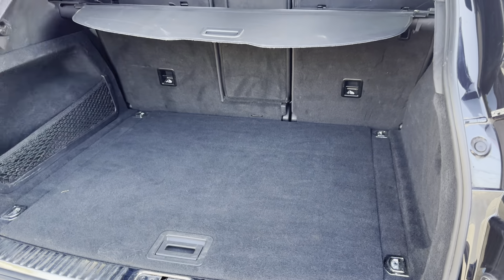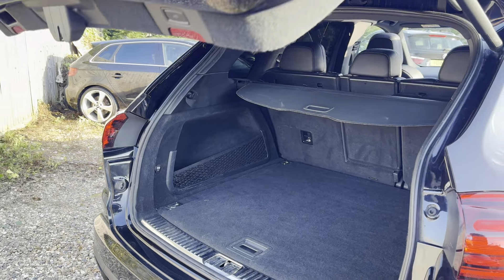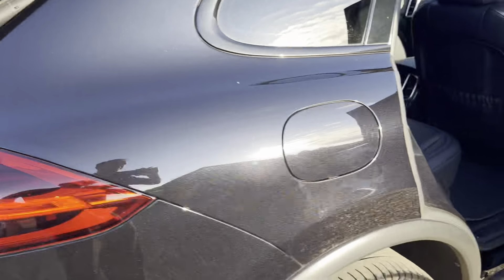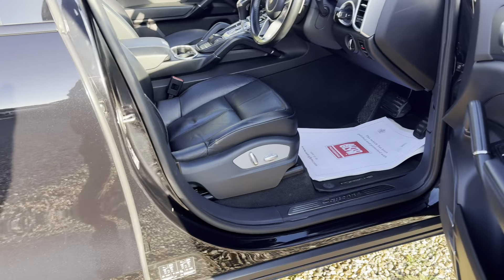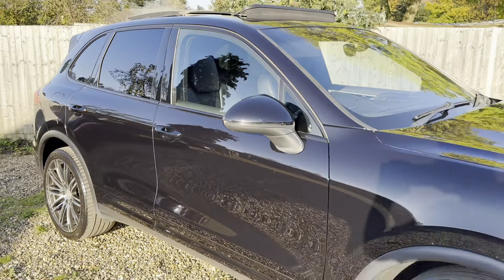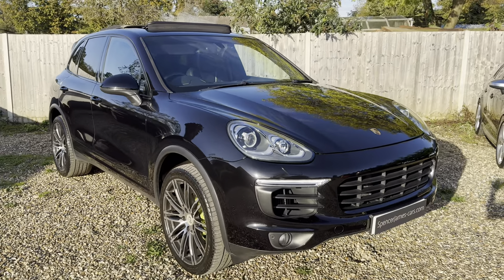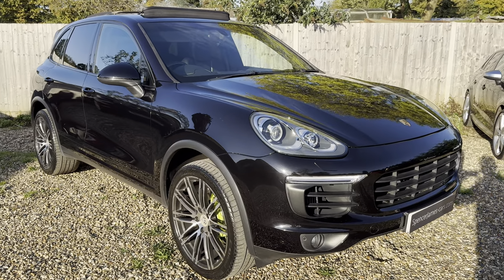The load cover comes up and there's extra storage underneath. Of course you've also got the power boot tailgate. If you have any questions, part exchange requests, or finance quotations, no worries at all — just give us a call or a message and we'll help you out. Thank you very much for your time.